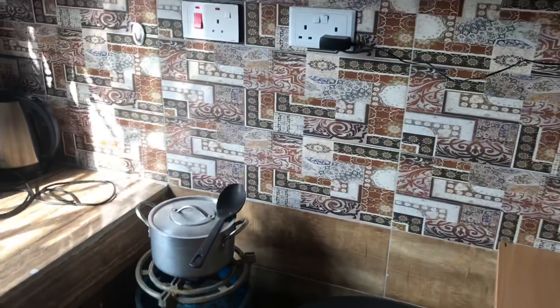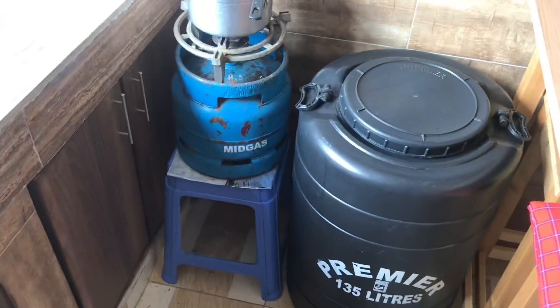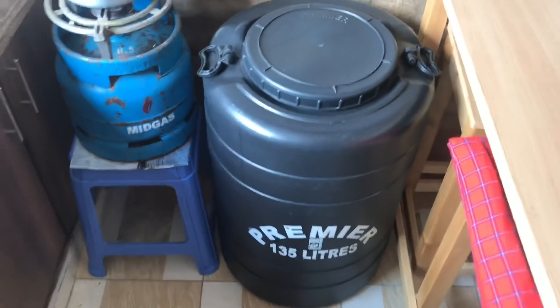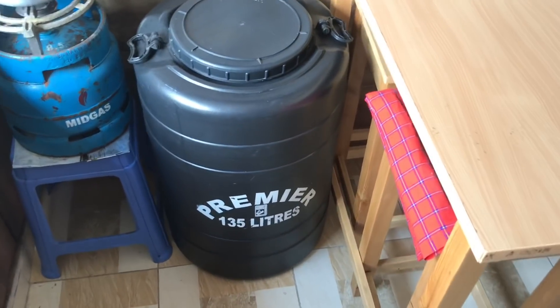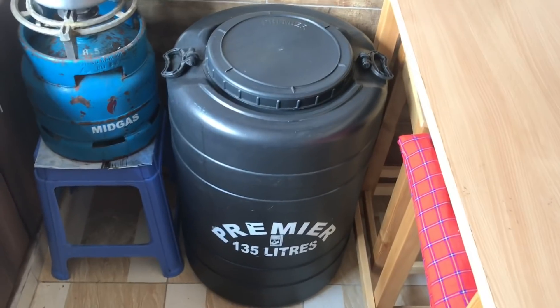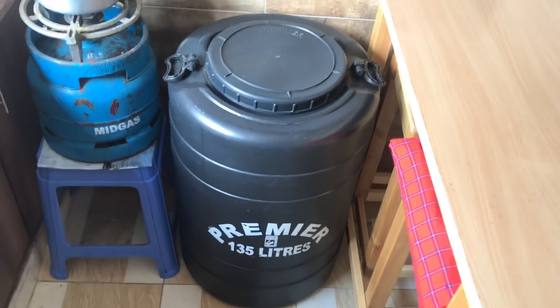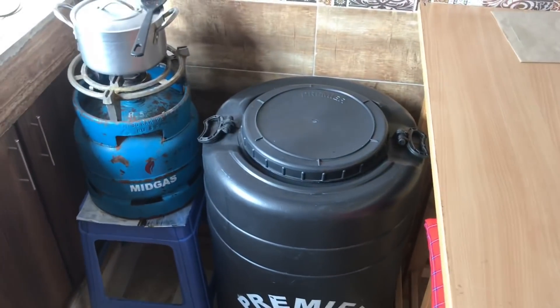So this is my kitchen over here. I have a small gas stove sitting on top of a stool. And of course, every Kenyan has to have this — a water storage container — because you never know when the water is going to be cut, so it's better to be safe and have storage just in case.